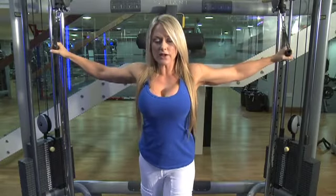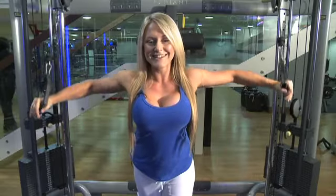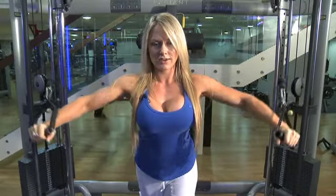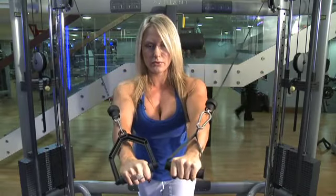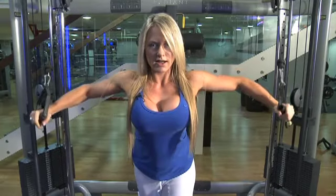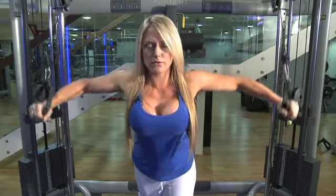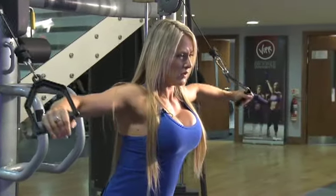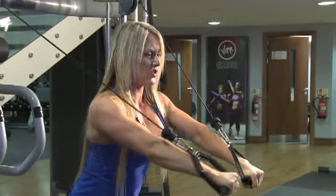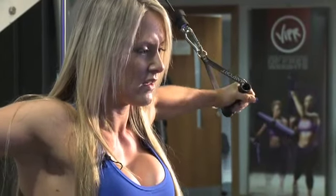Okay, so slight forward bend from the waist — goodness, that's quite heavy. And squeezing as you come forward. You'll feel it if you straighten your arms too much; it's quite a stress on the bicep tendon.